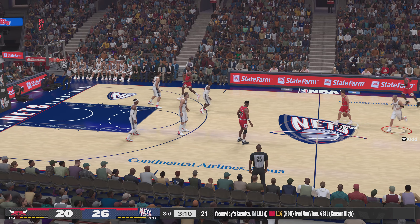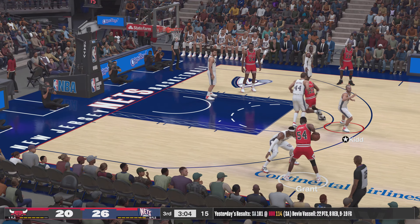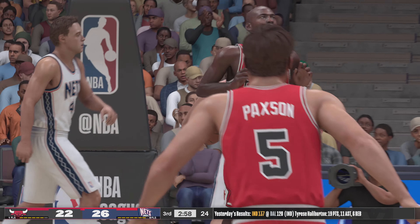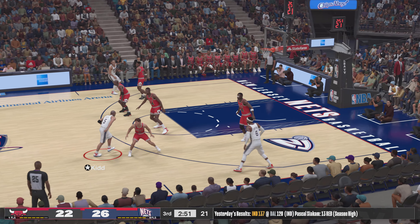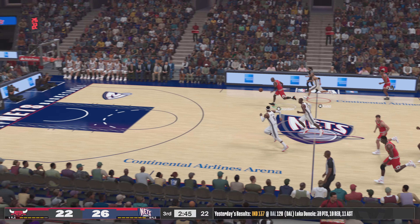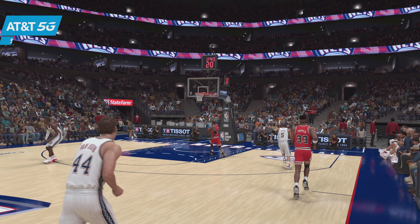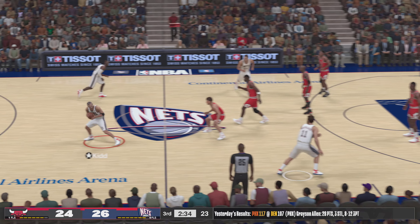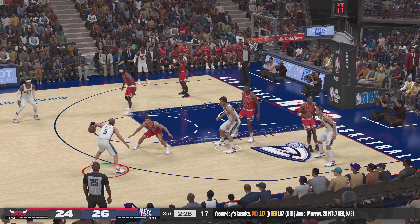Chicago trailing here. Paxson passes to Pippen. Grant outside, down low — and slam dunk by Jordan! For his position, Grant has good vision with the ball — he can find open guys. Kidd, the pass to Kittles. Here's Kidd, covered by Jordan. The power is home! Boom — he jams it straight down. Michael Jordan, MJ — it really doesn't get much better than this. Just over one and a half minutes have passed in the third quarter.